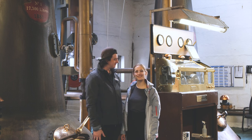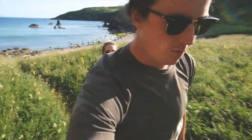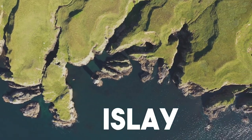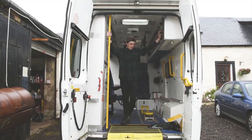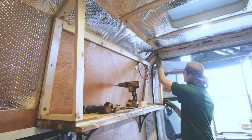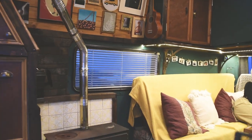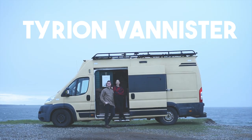Hi there, I'm Callum and I'm Roxanna. Eight months ago we moved to an amazing wee island on the west coast of Scotland called Islay. In 2019 we bought an ex-ambulance and we spent a year and a half converting it into our perfect little home on wheels. Say hi to Tyrion Bannister.